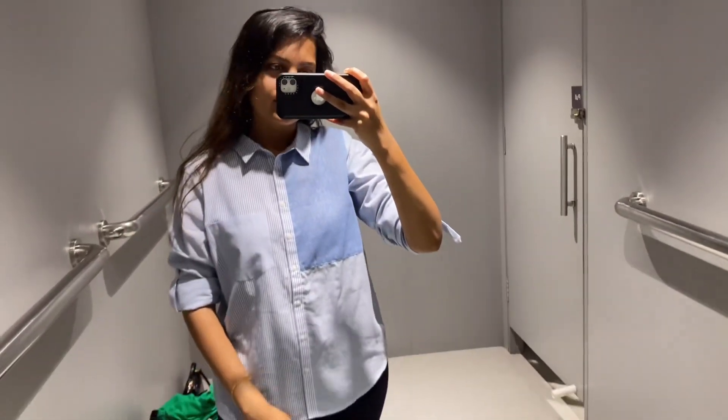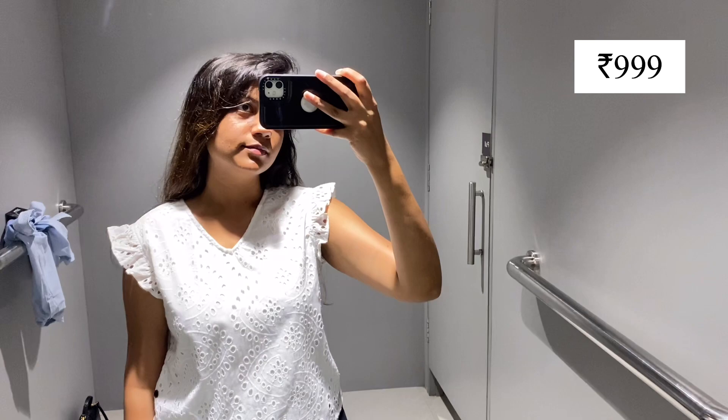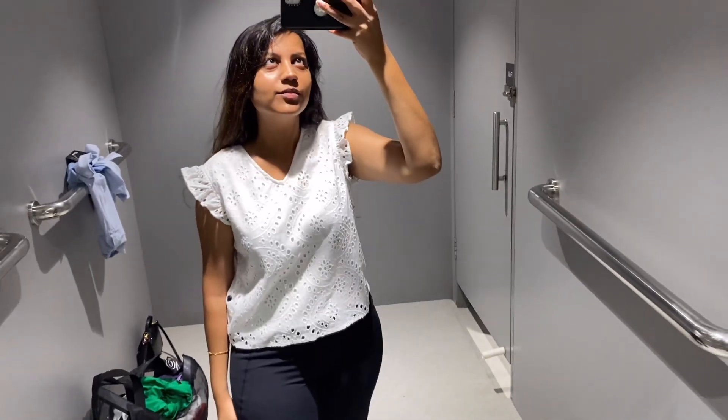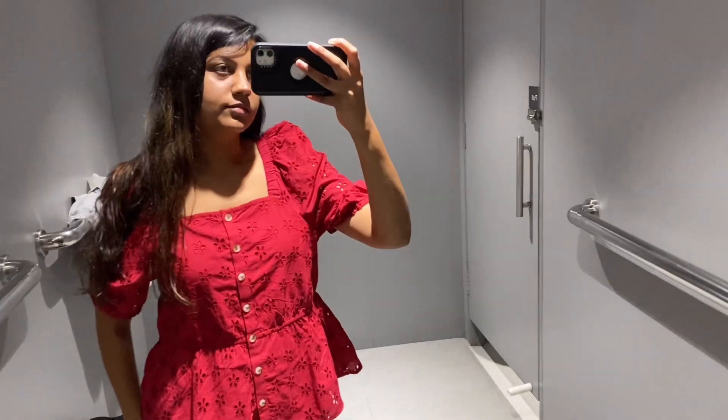After that I tried a crochet pattern white top. It had frill sleeves and it was Rs.1000. It was pretty good.